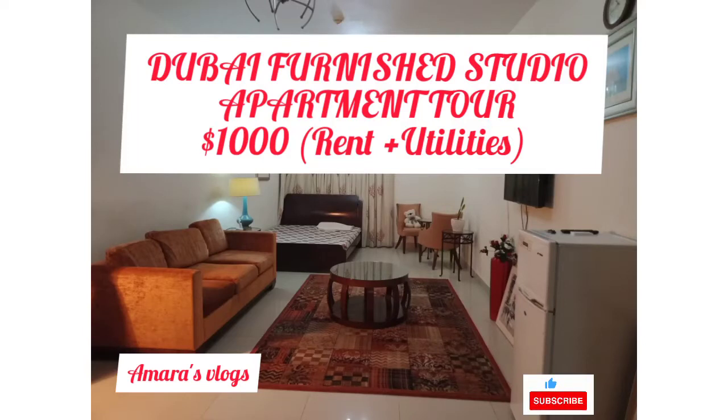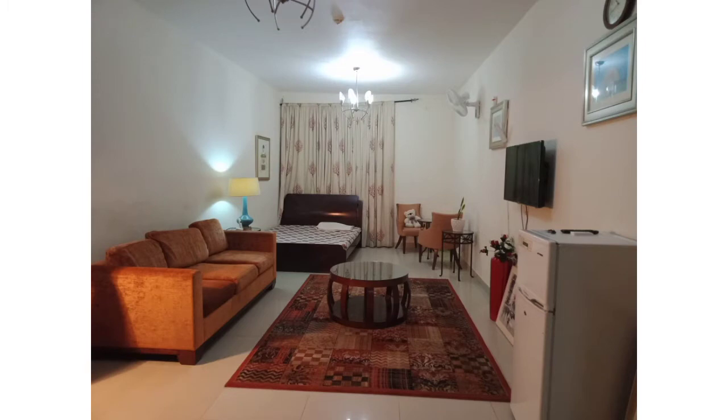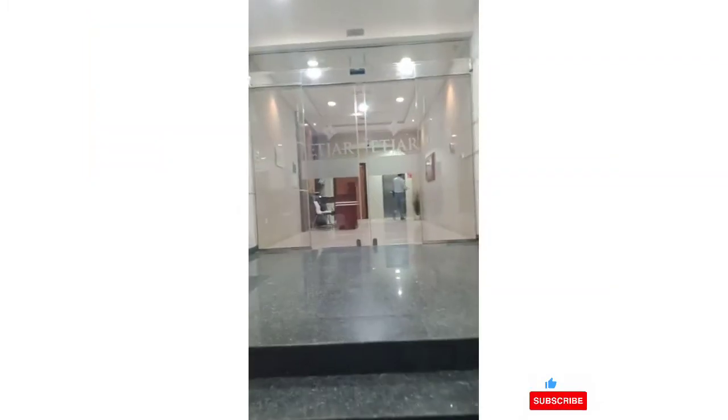Hi guys, thanks for coming back to my channel, and if you are new here, thank you. Welcome and subscribe. The apartment where we stay, this is what the environment looks like.